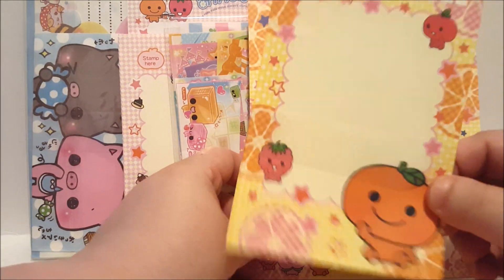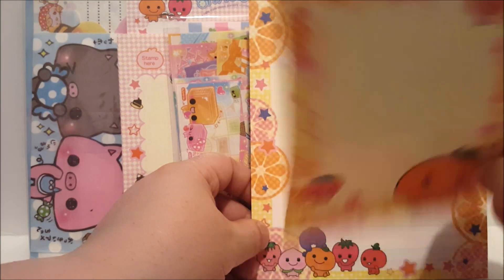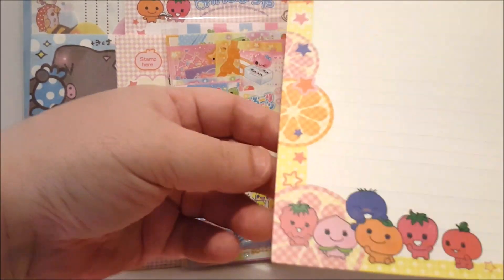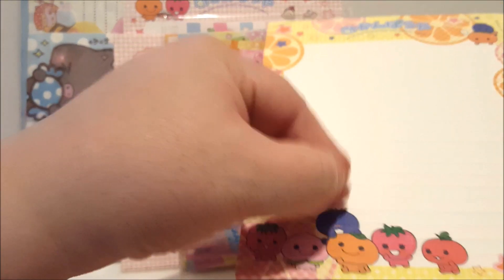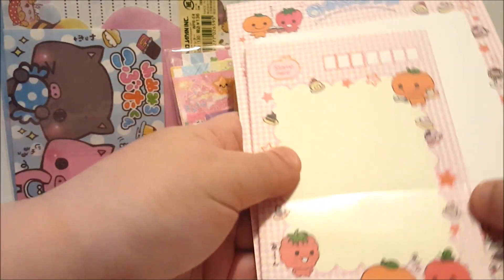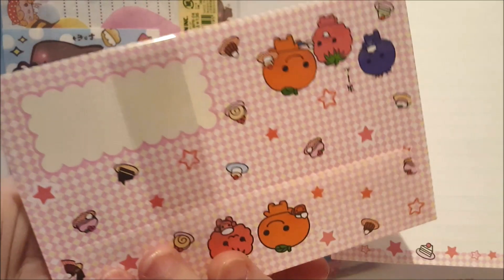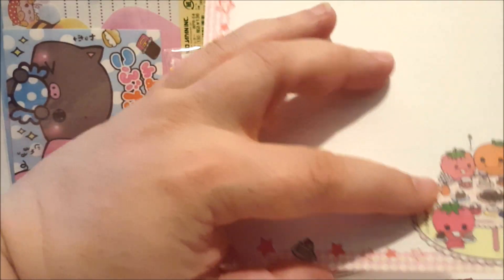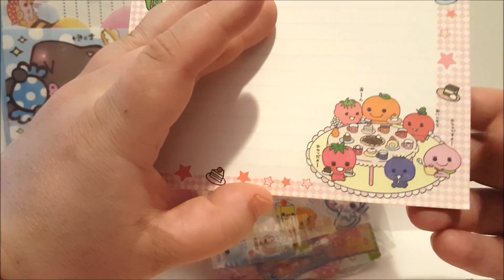So here's our little orange friend again, and it looks like he's got a little apple and strawberry on there. And look at these envelopes — they're so cute. And then that comes with this little matching pad of paper. And then we actually have another one of our little orange friend, also again with apple and strawberry, with a similar envelope. And look at this sheet — they're eating. That's really cute.